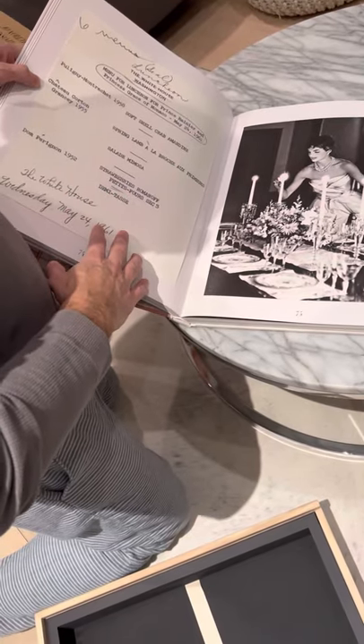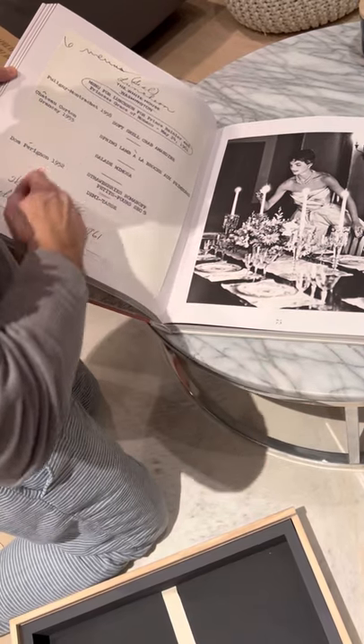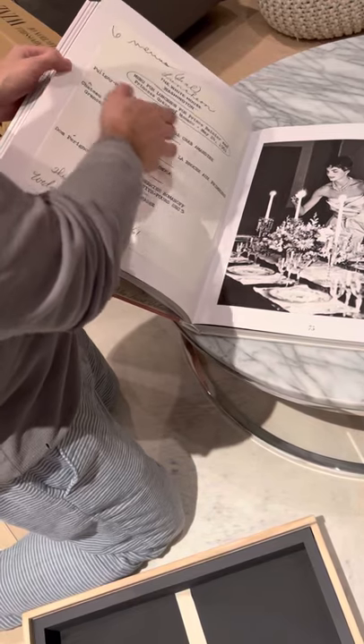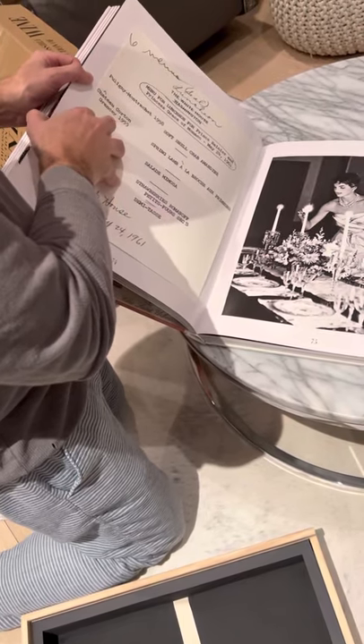This is a dinner party that JFK and Jackie Kennedy had at the White House, showing the wines they had: Chateau Corton-Montrachet and Dom Pérignon 1952. This is the actual menu from that dinner, which took place on May 24th, 1961 — just a little while before JFK was assassinated.